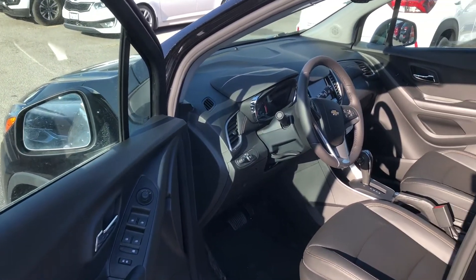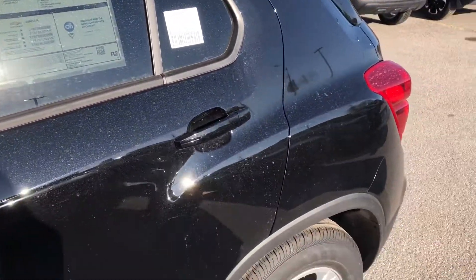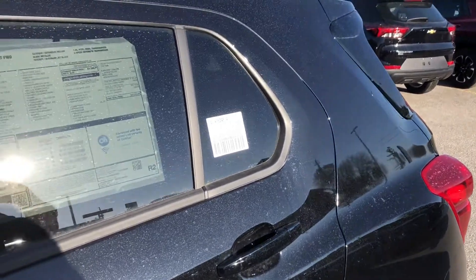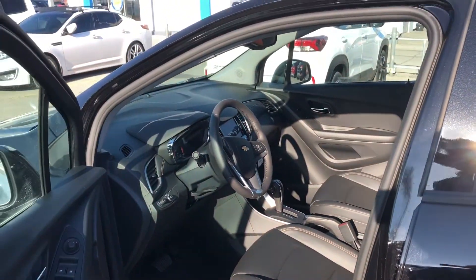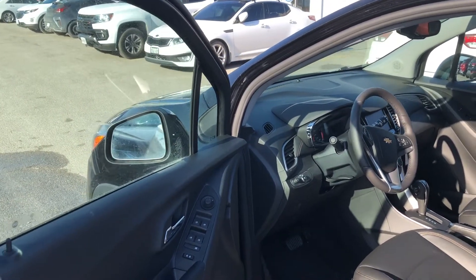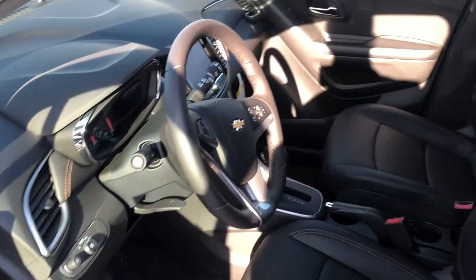Before I take you on a tour of the interior, go ahead and hit that Build My Deal button on our website. There you'll find all of our great financing and leasing information, as well as useful tools such as our vehicle value estimator, giving you an estimated value for your trade-in. Now with that said, let's hop in to this ride.